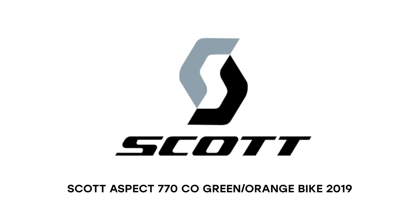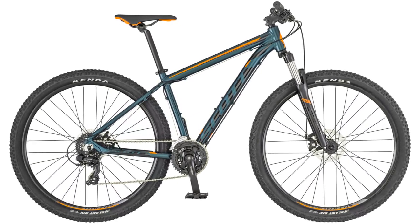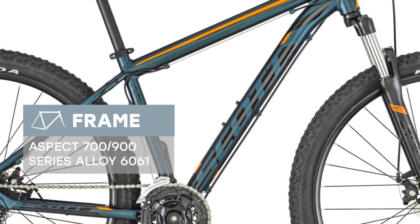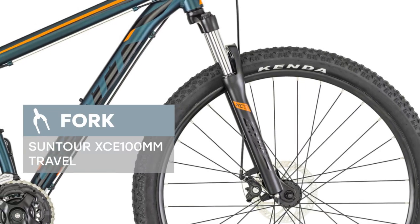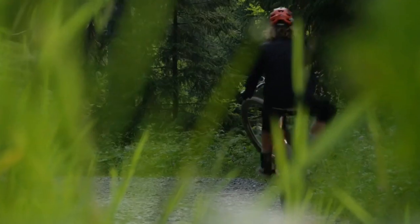We're glad to introduce the Scott Aspect 770 co green/orange 2019 model year. The bike is equipped with the Aspect 700/900 series Alloy 6061 frame and reliable fork Suntour XCE 100mm travel. Shimano Tourney RD-TY300 21-speed high-quality transmission makes it easy to overcome any terrain.